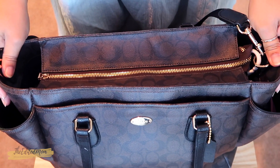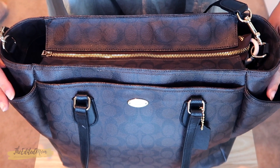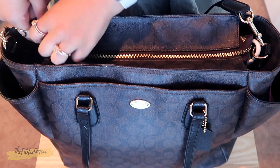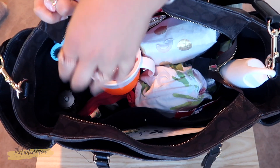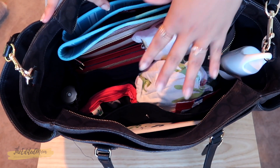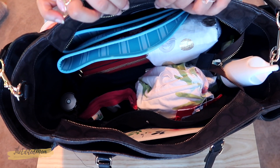I'll just take it all out and show you what's in here. You can see there are two outside pockets where you'd normally put your bottles, a little front compartment that's magnetized, and in the big zippered part, you can see how I have everything organized in little pouches. I try to keep all of Chloe's stuff on one side and my stuff on the other side, so I know where everything is.